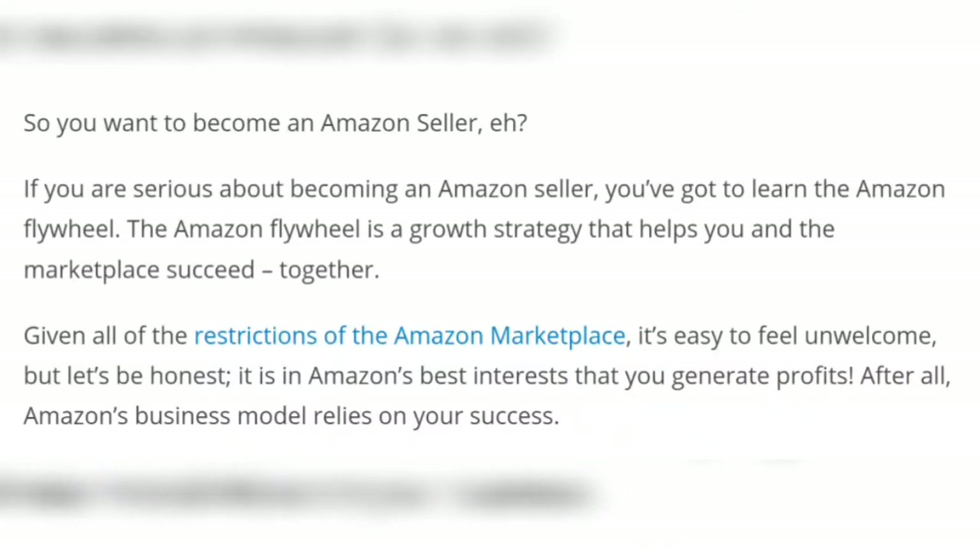Hello guys, welcome back to my channel. Please like and subscribe to my channel for more updates. Today the topic is how to sell on Amazon for beginners — so you want to become an Amazon seller.